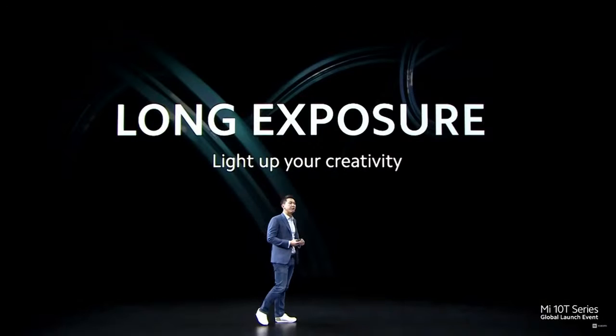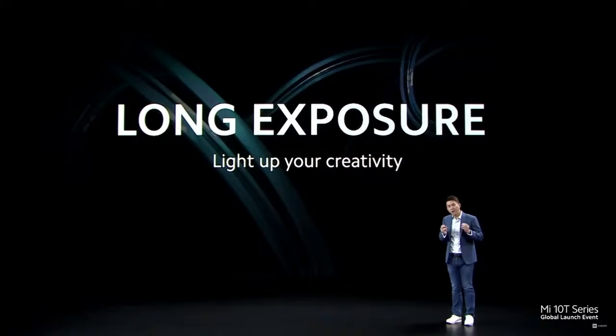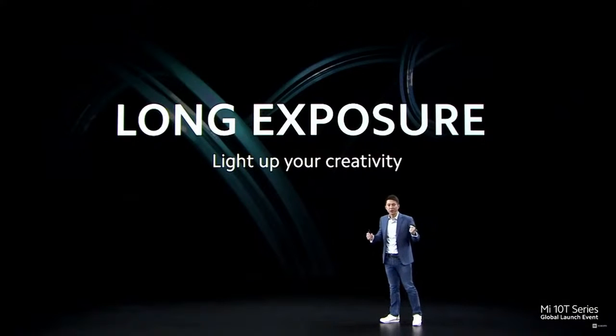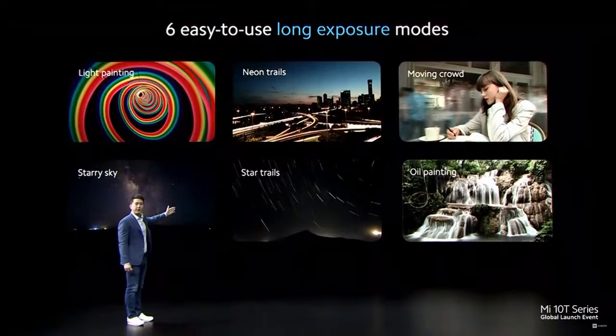First, something I really like: our intelligent long exposure mode. In a normal photo, the camera lens opens for a fraction of a second. Long exposure is basically keeping your camera lens open for longer and blending everything captured during that time into one single photo. Before, you would have to manually configure your shutter speed and a lot of complicated settings. We've instead included a simple mode to automatically do this for you, giving you six different long exposure modes for six different types of photos.